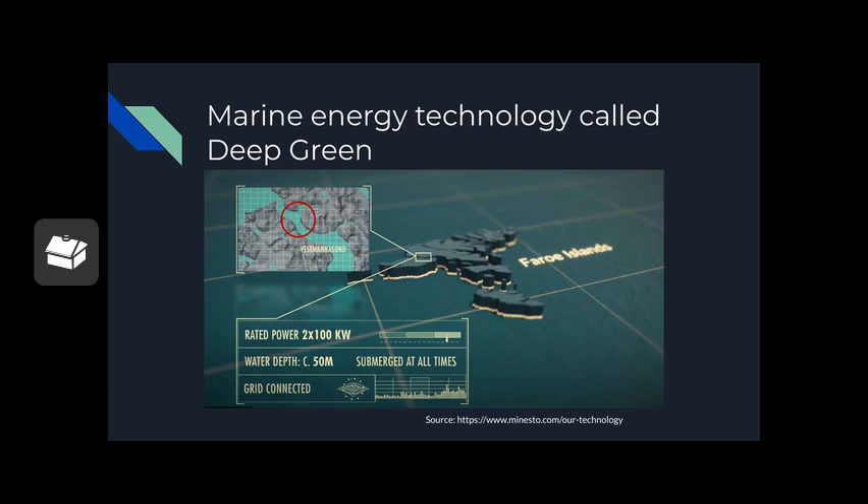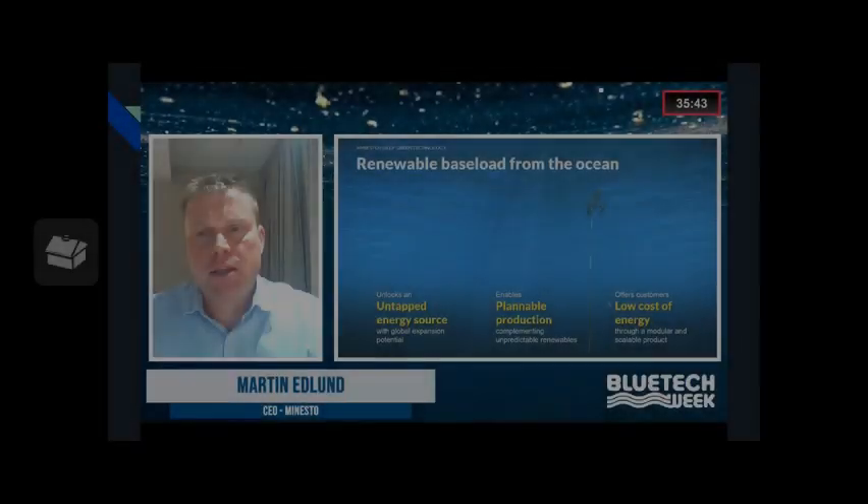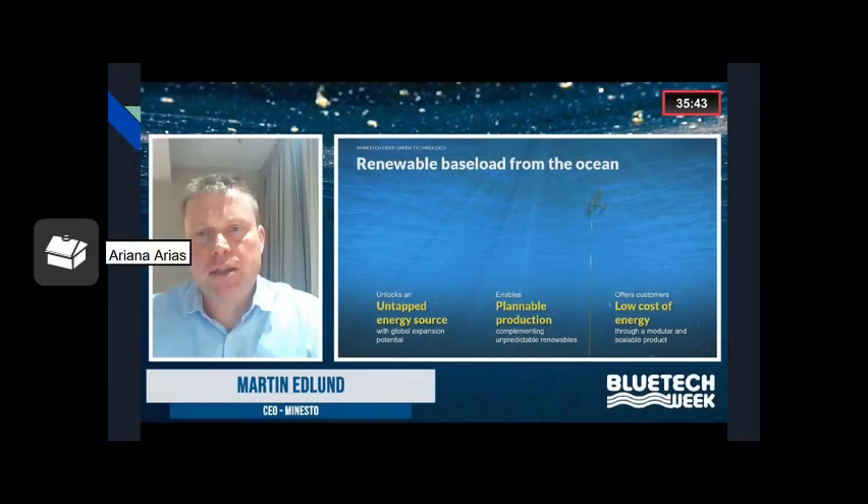If you are interested, I sourced the link where you can check out their website and learn more. As Martin Edlund explained during the panel, it unlocks an untapped energy source with global expansion potential. It enables predictable production, complementing unpredictable renewables, and offers customers low cost of energy. In the background you can see the photo of the kite and the seabed foundation — how it's tied down and flows around in the deep blue ocean.